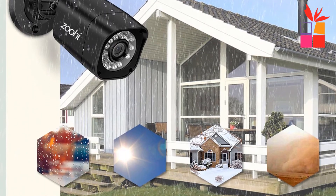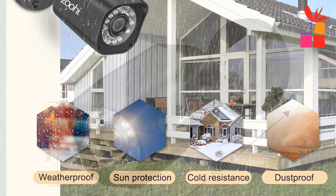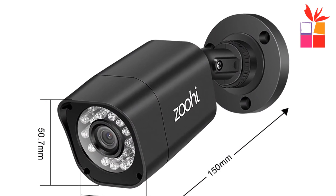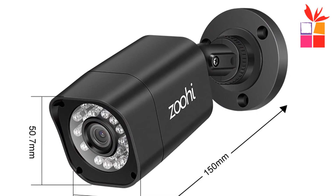IP66 professional security surveillance camera suitable for outdoor and indoor use. Operating conditions: minus 30 degrees Celsius to 60 degrees Celsius, humidity 95% or less.